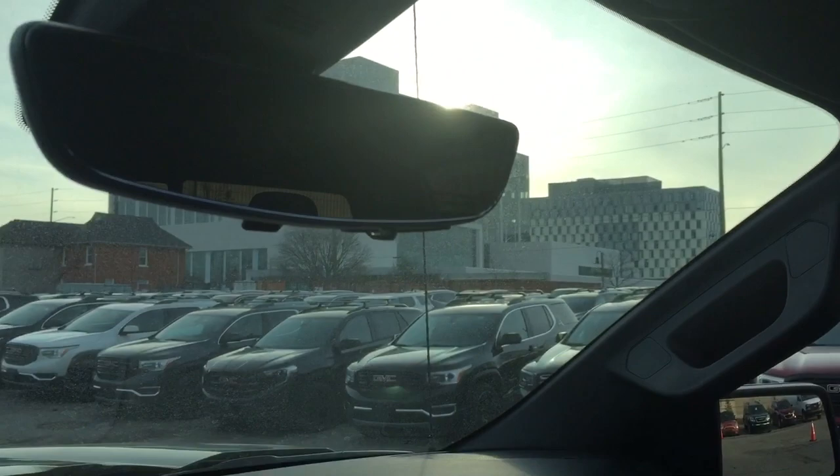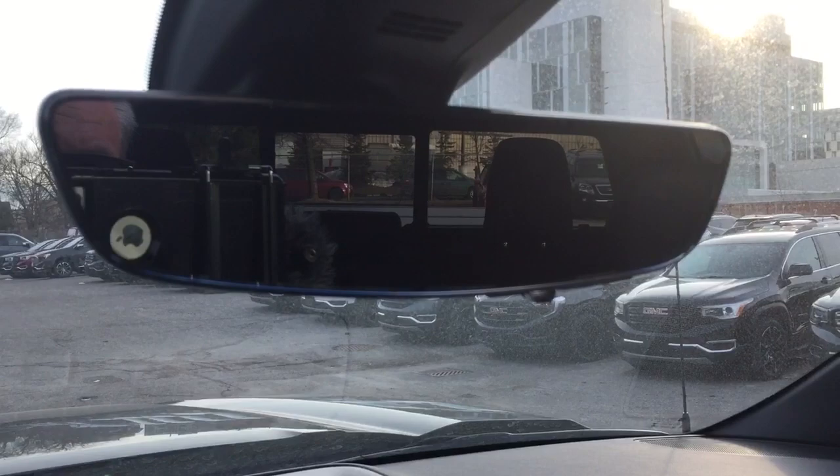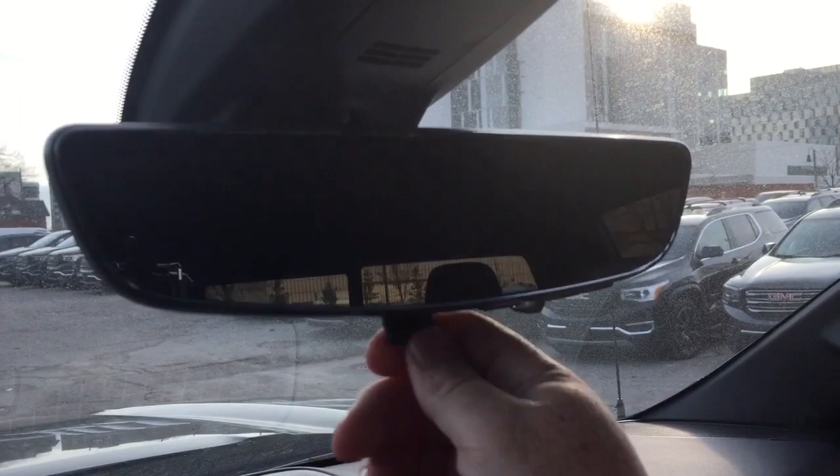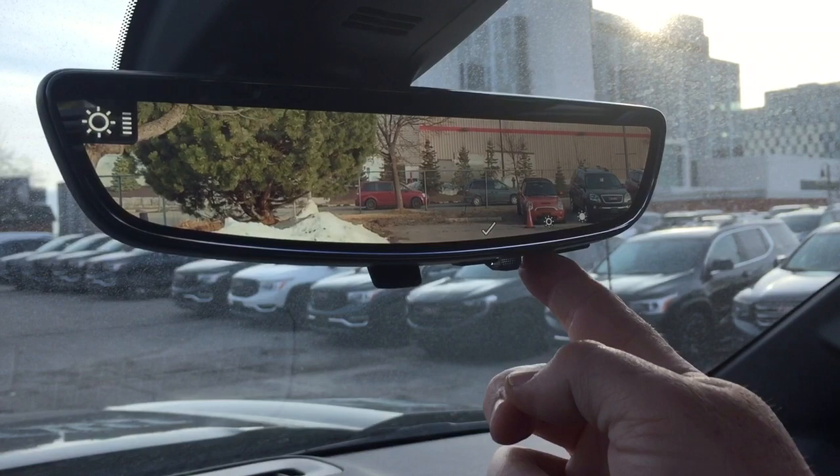The final thing to look at inside is the high-definition camera on the rear-view mirror. Right now you're seeing the mirror as it appears normally. When you flip it over, it's much brighter with a much wider range of vision. You can increase or decrease the brightness intensity, zoom the camera in and out, and tilt it up and down.